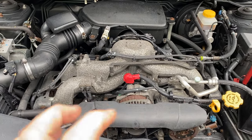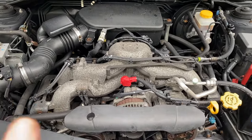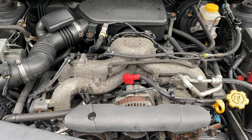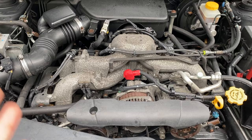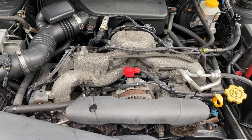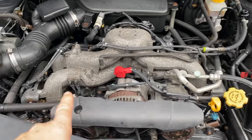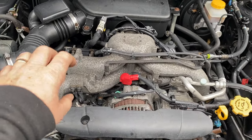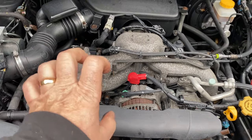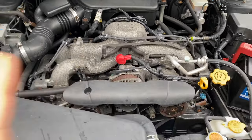Piston slap kind of does too, but when you rev it you hear it even louder with a rod knock, and it doesn't go away when it's warm. I'm going to start this car up — this is the one with the piston slap. When it's cold, there's a little bit of play because it's a horizontal engine. The pistons are a little smaller when cold, so as they heat up they take up that space, which stops the slap. That's how you can differentiate between the two.